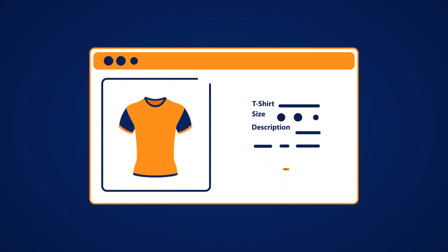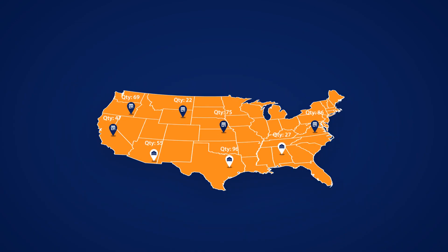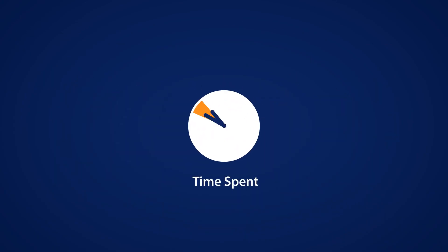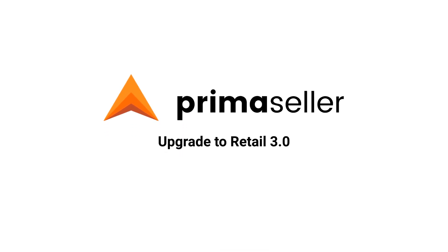At PrimaSeller, our software takes care of the details and gives you the bigger picture. So you can save time and focus on what really matters — growth. Upgrade to Retail 3.0 today with PrimaSeller.